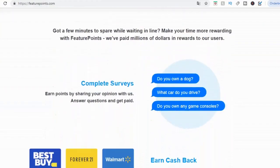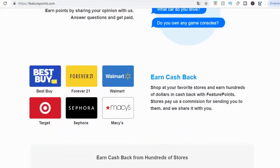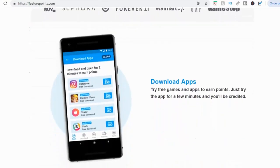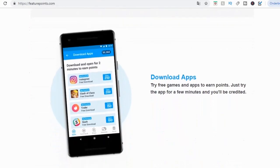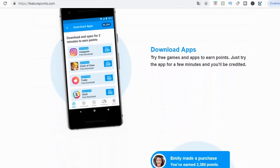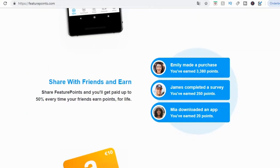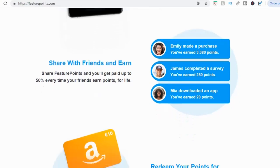You can complete surveys — these are really simple. You're literally going to answer questions like: do you own a dog? What car do you drive? Do you own any game consoles? And you get paid for that. You can also earn cashback, similar to iBotta. If I scroll down, you can also download apps — try free games and apps just to earn points. Try the app for a few minutes and you will get your credits. You can also share this with your friends and get paid up to 50% every time your friends earn points for life. So if you refer a friend and they earn 10,000 points, you get 5,000 points.